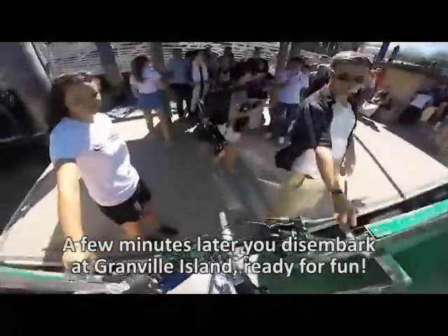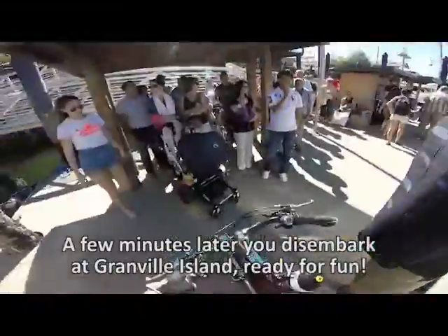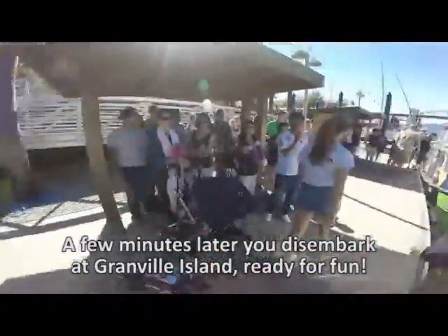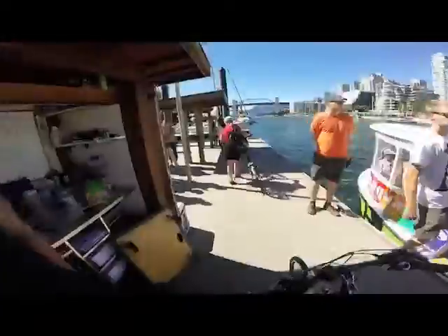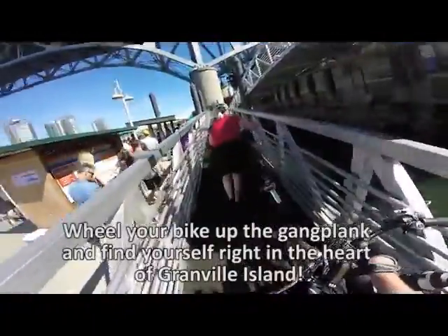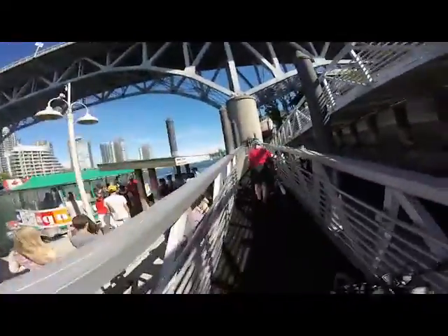And now you're parking at Granville Island, ready for all the fun that there is to offer on this side. There is quite often performing arts, lots of food, entertainment, and just great sights. You can also meet up with the cycling path that is False Creek North. Thank you for watching the video — I hope that you enjoy your ride and your visit to Granville Island.